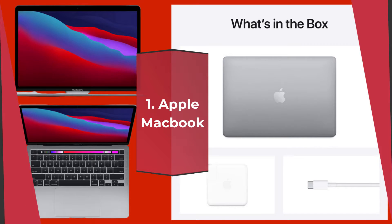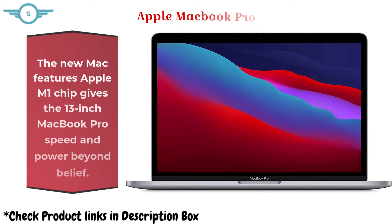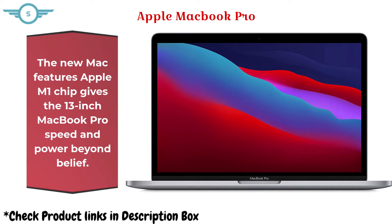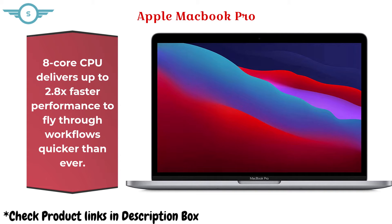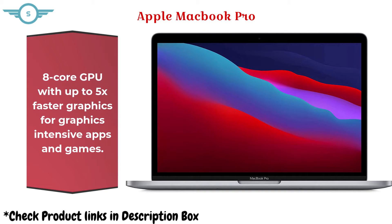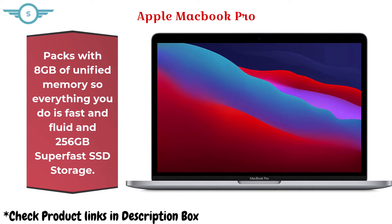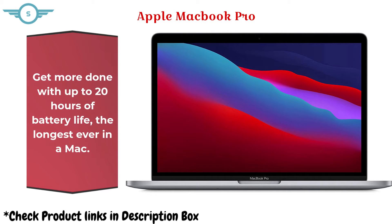Apple MacBook. The new Mac features Apple M1 chip, giving the 13-inch MacBook Pro speed and power beyond belief. The 8-core CPU delivers up to 2.8x faster performance to fly through workflows quicker than ever. The 8-core GPU offers up to 5x faster graphics for graphics-intensive apps and games. It packs 8GB of unified memory and 256GB super-fast SSD storage, with up to 20 hours of battery life — the longest ever in a Mac.